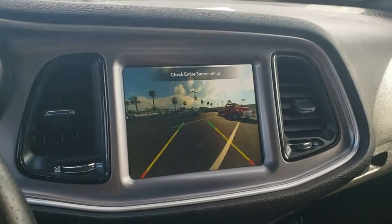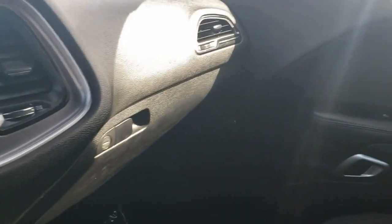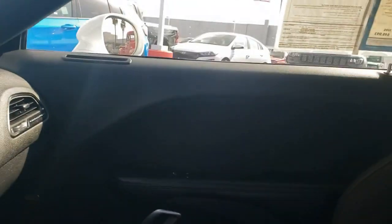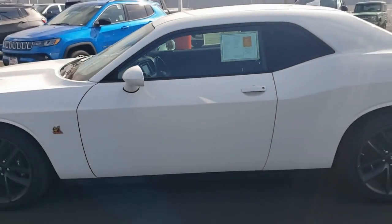If you like what you see, call, direct message us, or visit our website for pricing and more details. Again, this is Crown Chrysler in Ventura County, and you just previewed a used 2019 Dodge Challenger RT Scat Pack.